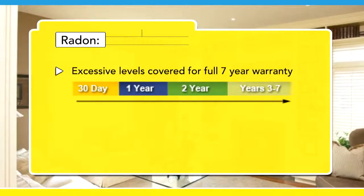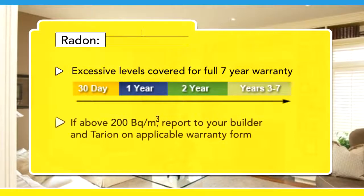Excessive radon levels are covered for the full seven years of your home's statutory warranty. If the radon level in your home is above 200 becquerels per cubic meter, report the situation to your builder and Tarion on the warranty form applicable to the warranty period you're in.